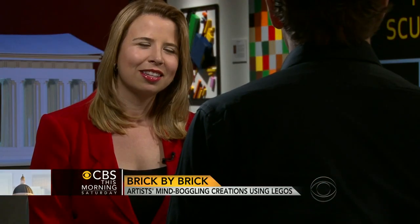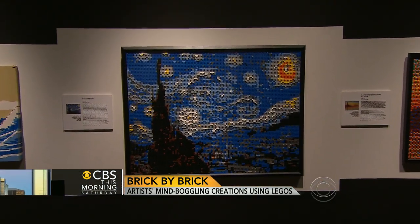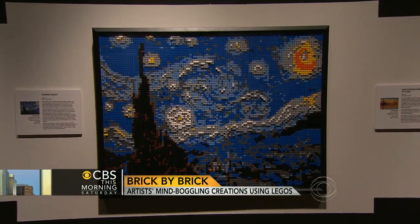Why not mature into another art form? It's interesting you say mature into another art form. I think I have found my passion. I've sculpted out of clay. I've sculpted out of wire. I choose to use this toy to make my art accessible, so that more and more people can actually appreciate the art world and really enter into the art world that might never ever do so.